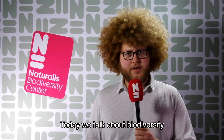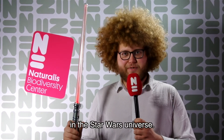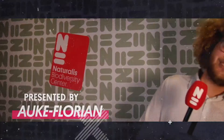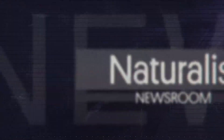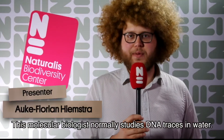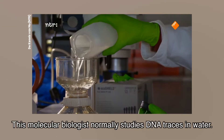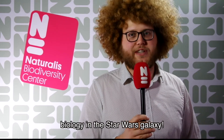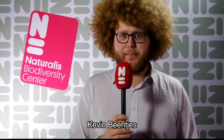Today we talk about biodiversity in the Star Wars universe. This molecular biologist normally studies DNA traces in water, but he is here today to talk about his other passion: biology in the Star Wars galaxy. Introducing Kevin Beintjes.